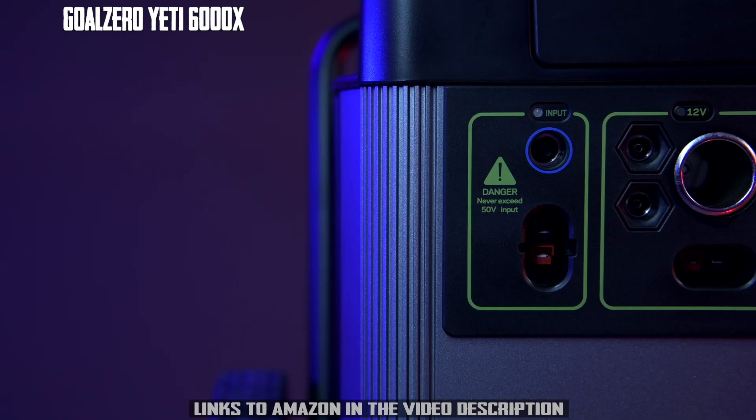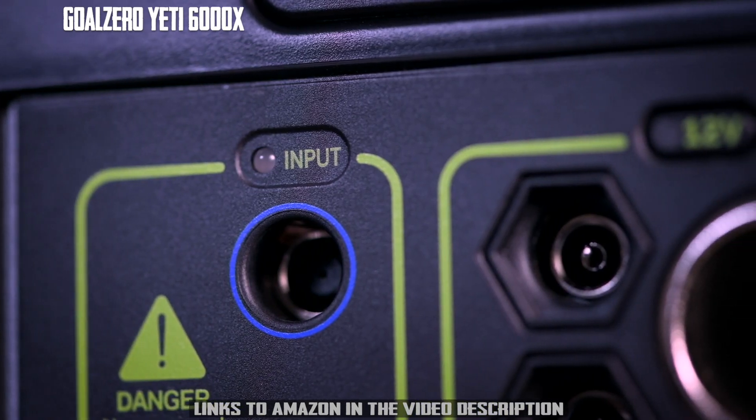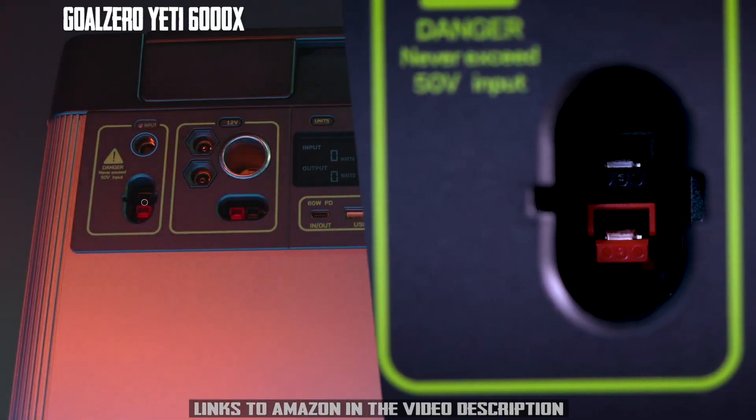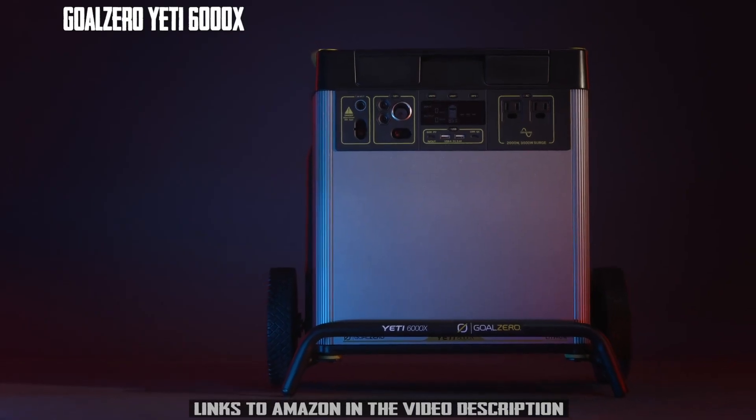To charge the Yeti from the faceplate, there are two options: an 8-millimeter charging port that can accept up to 120 watts of input, or a high-power port capable of accepting 600 watts of input. The maximum input a Yeti 6000X can accept is 660 watts.